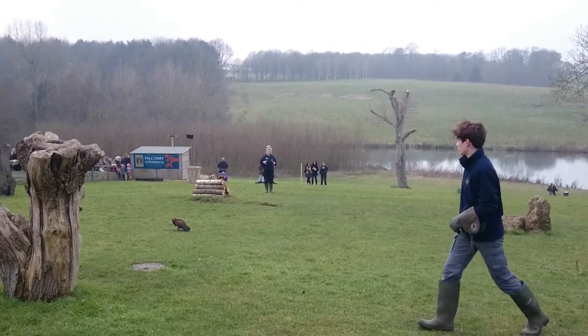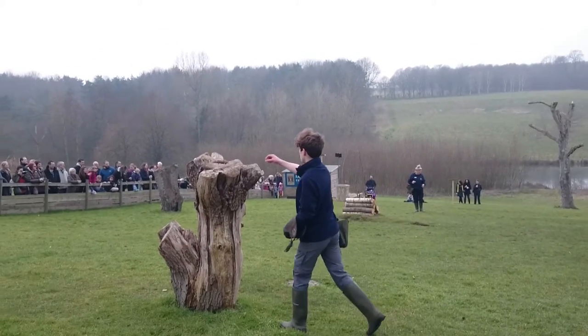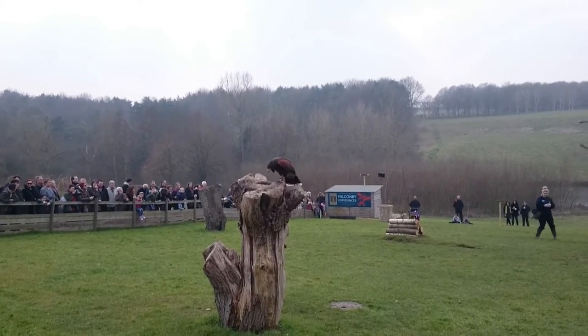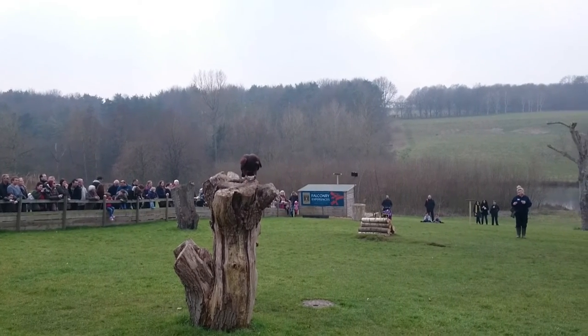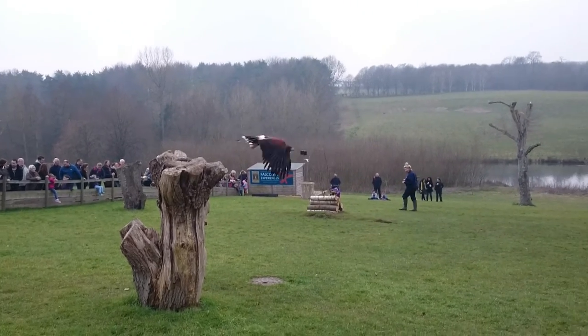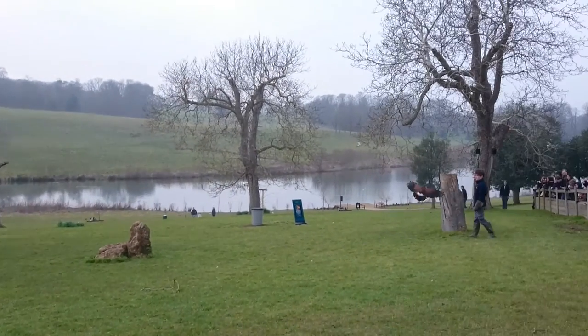Now if it's going to be something up to the size of a seagull — just a fair warning to the local seagulls — he's probably not going to catch that in the air for obvious reasons. He will just disable it like the first time. But if it's a little bit smaller, he does have the ability and he is that agile to be able to catch it. It's pretty spectacular.